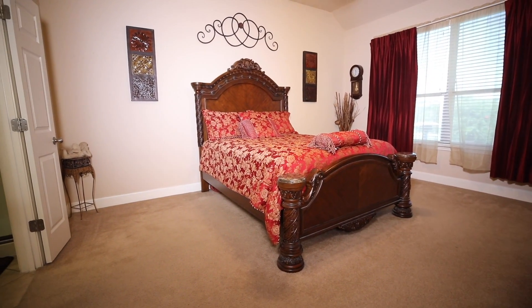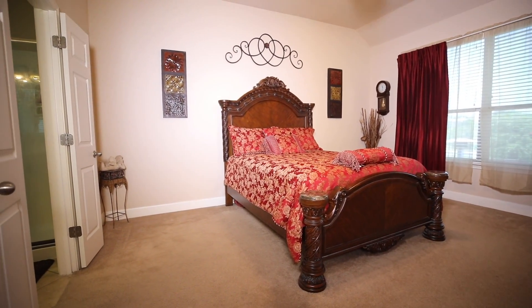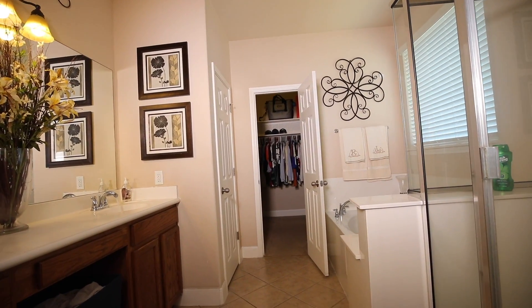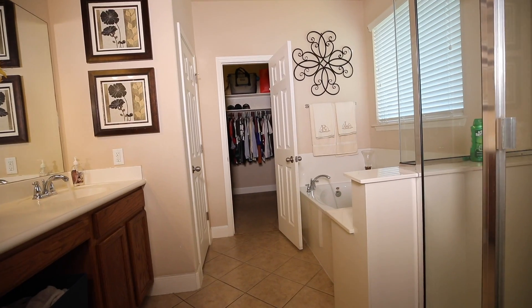The downstairs master bedroom lives up to its title as master. And of course the master bathroom is basically a spa.